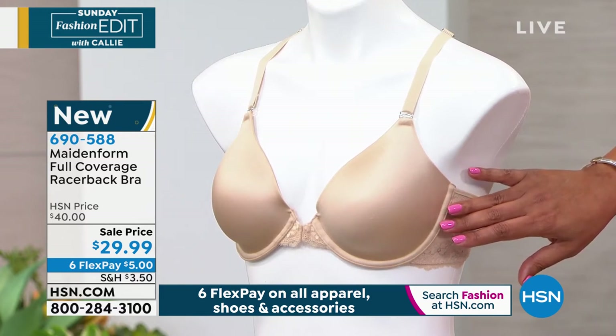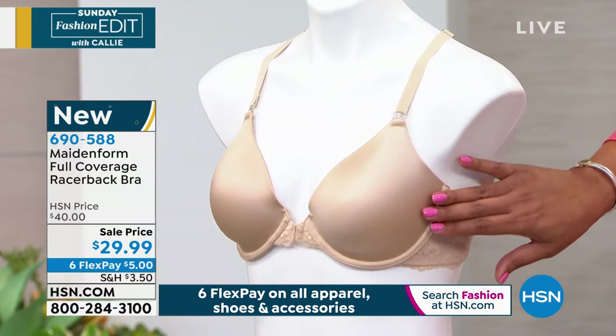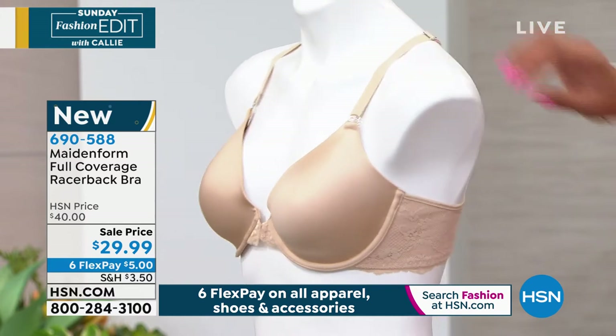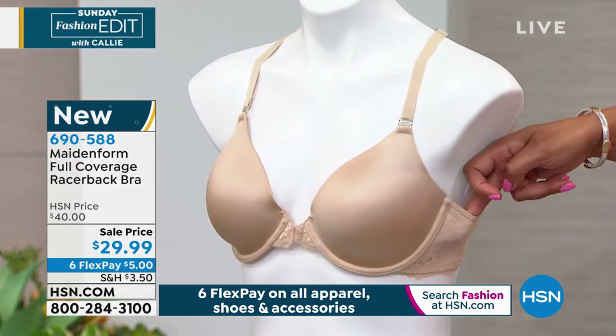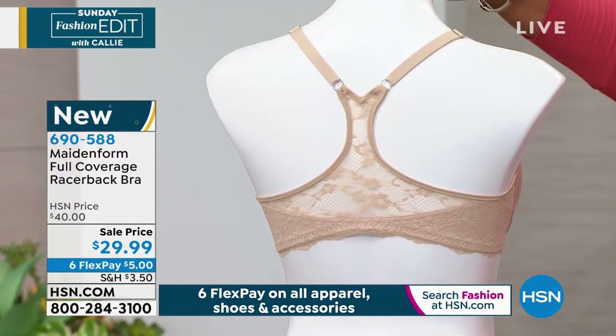It's a beautiful razorback bra — so hard to find — super soft. It's microfiber with a suede feeling. And then from the side you see this double stretch lace. It smooths you out, and then turning it around, you can see that razorback — it's so beautiful.